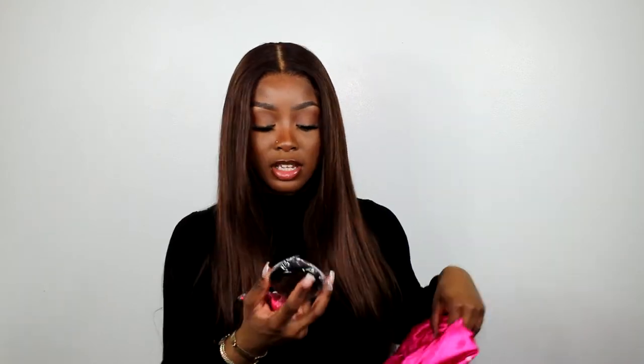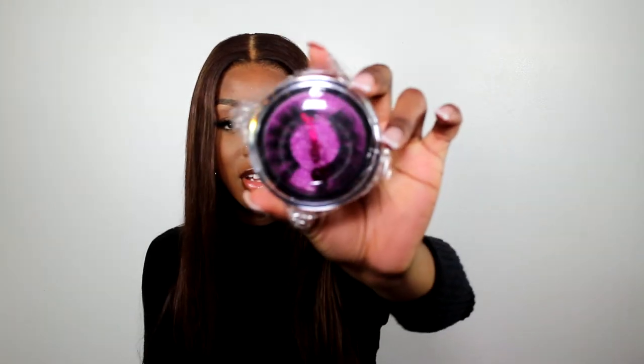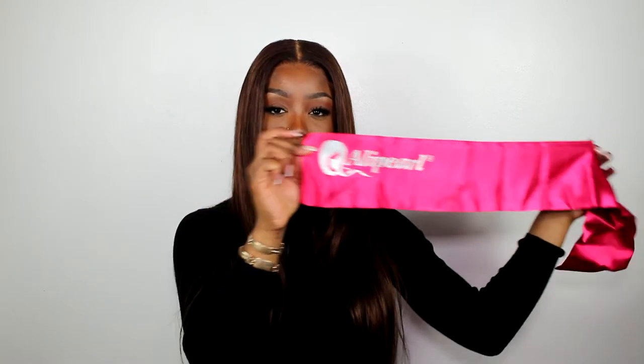They also gave me an edge brush, which I used throughout this video. They gave me these crazy long lashes — what is it with hair companies giving you mad lashes? Because if they gave me a nice fluffy wispy set, I'd wear them, but these ones are outrageous. They also gave me the Alipar satin band, I guess to lay my edges and whatnot.